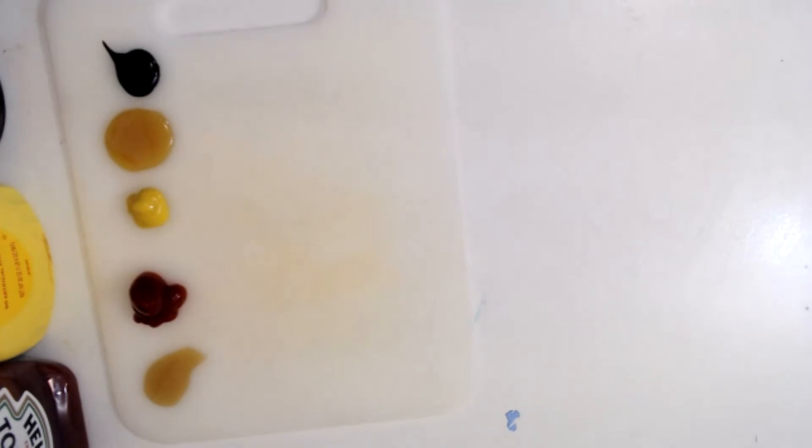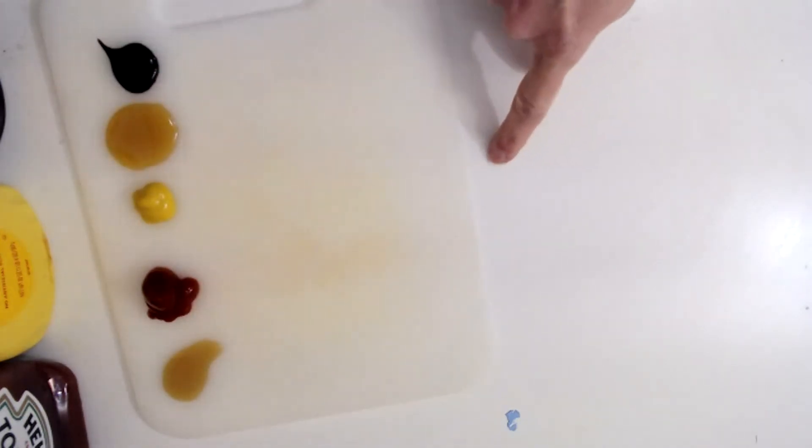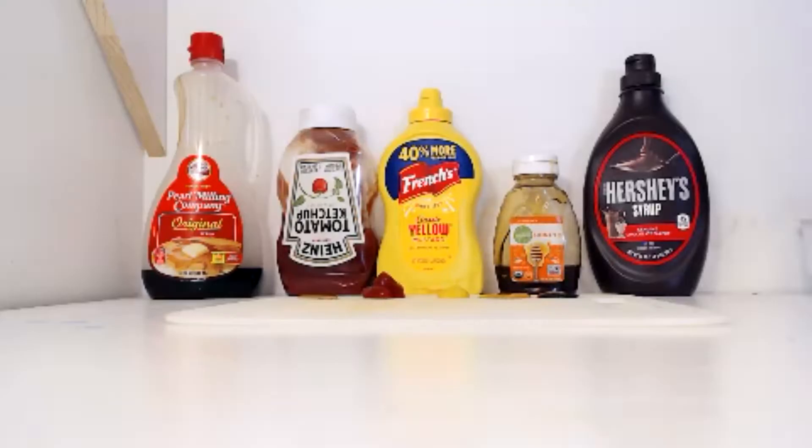I think we're all set. So I want you to make a prediction — I'm going to lift up this board and these liquids are going to start running down. Which do you think will make it to the bottom first? I'm going to move the camera so you can see. Make your guess — which one of these liquids do you think will come in first? You can even make second, third, fourth, fifth choices if you'd like to.